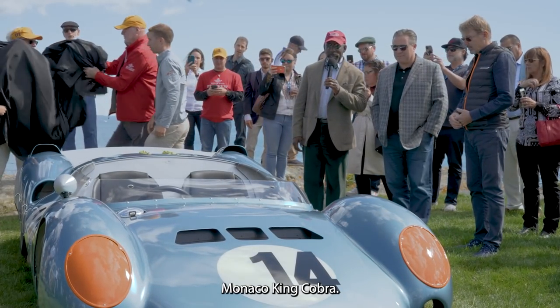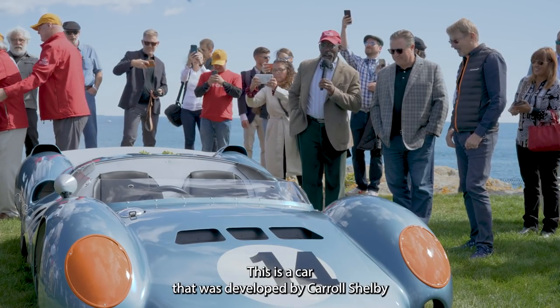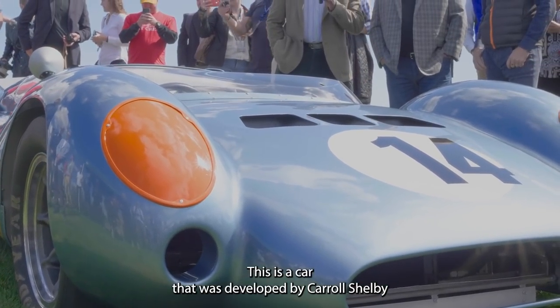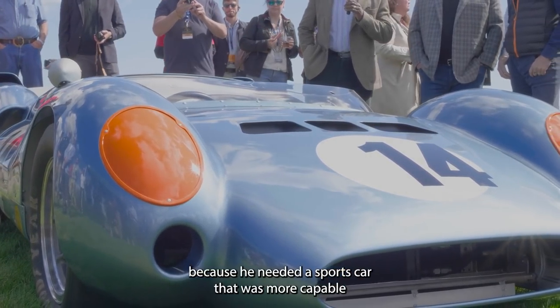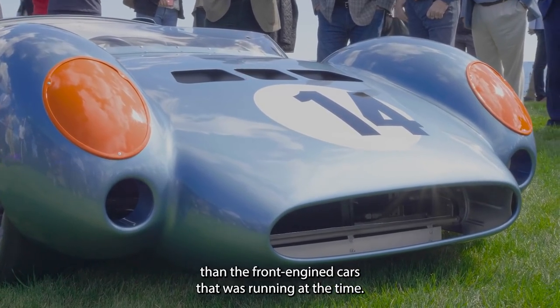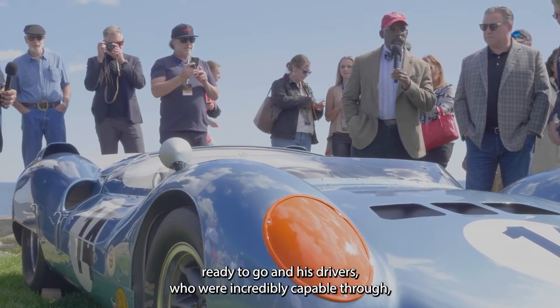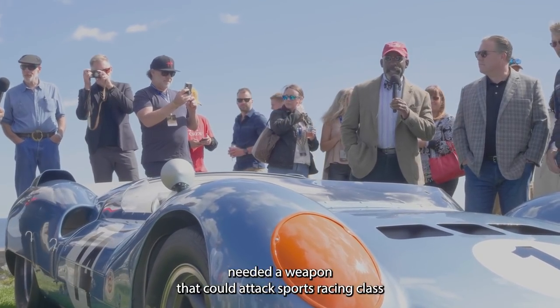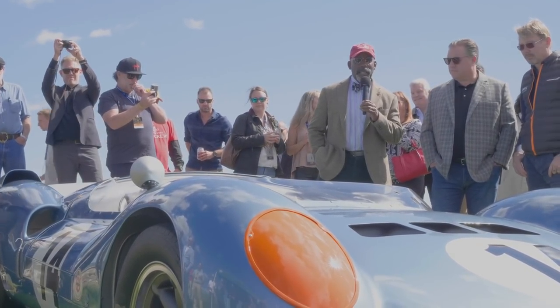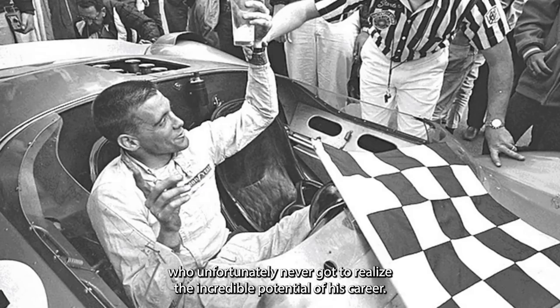1963 Cooper Monaco King Cone. This is a car that was developed by Carroll Shelby because he needed a sports car that was more capable than the front engine cars they were running at the time. He did not have a mid-engine car ready to go, and his drivers, who were an incredibly capable crew, needed a weapon that could attack in the sports racing class more effectively. And this car was driven by Dave McDonnell.